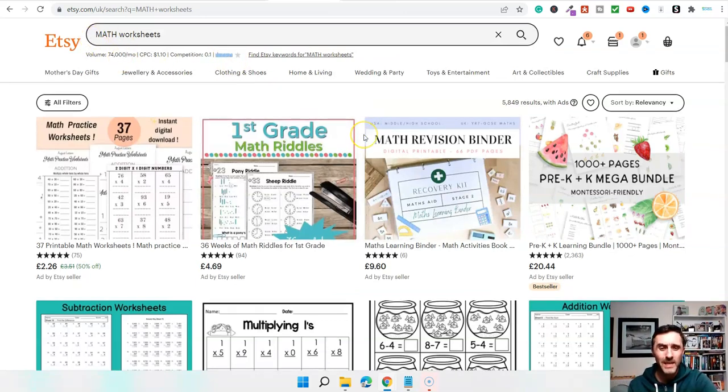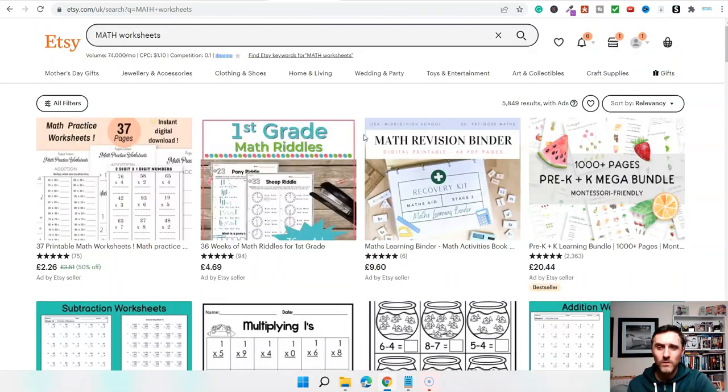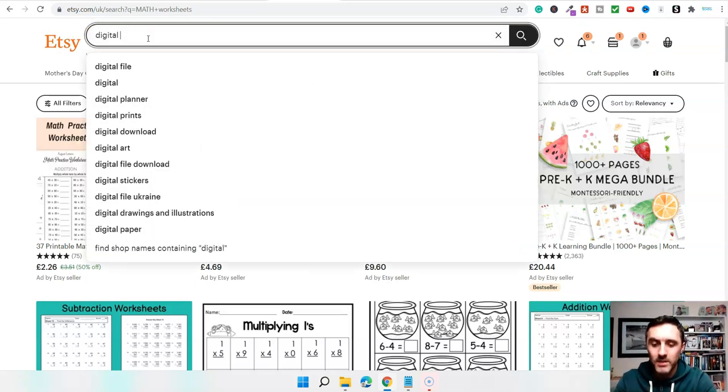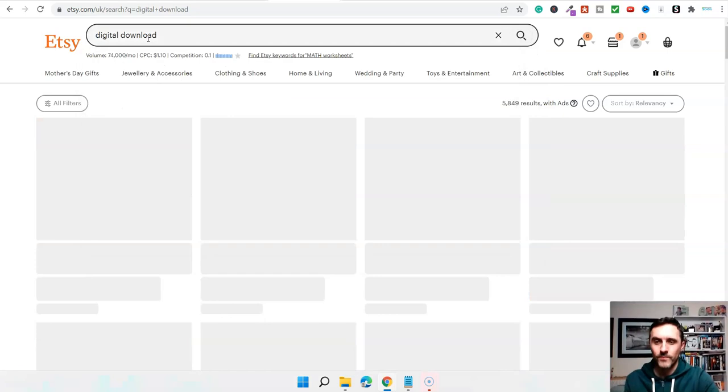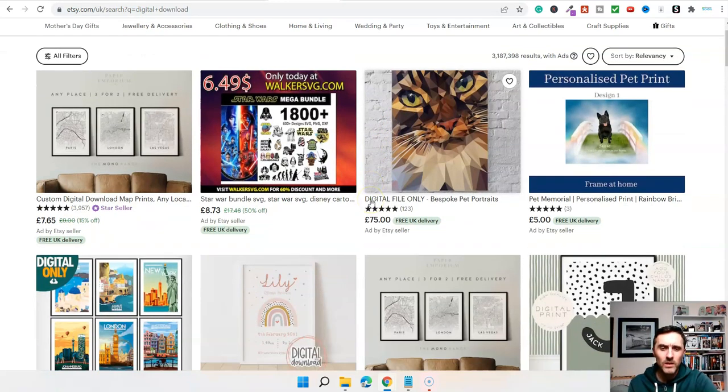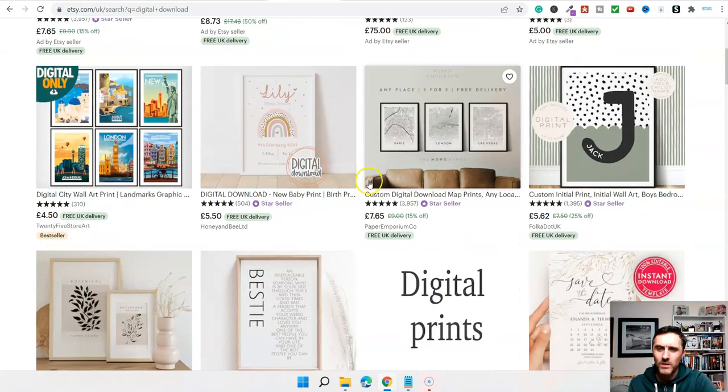The other thing becoming a lot more popular over on Etsy is digital downloads. If we type in 'digital download,' 6,600 people a month are searching for this. Scrolling down, you can see things like City Wall Art Print selling for £4.50. Basically it's a digital file — if you buy this, you get the images themselves, not the frames.